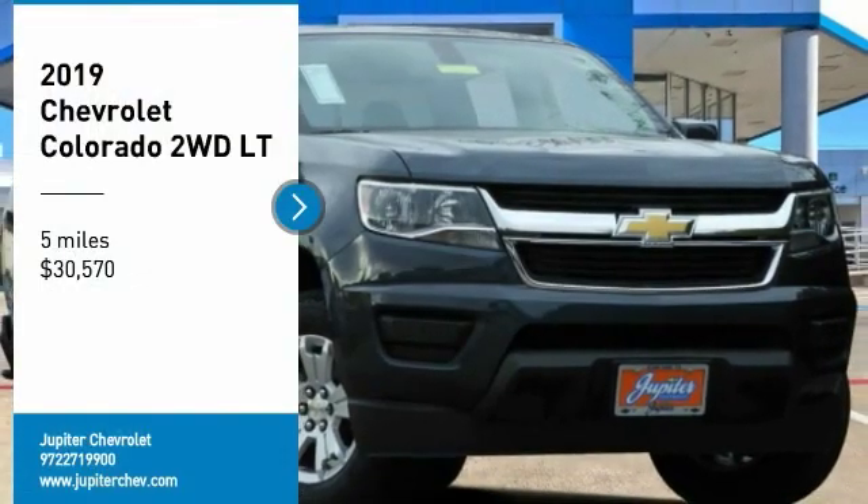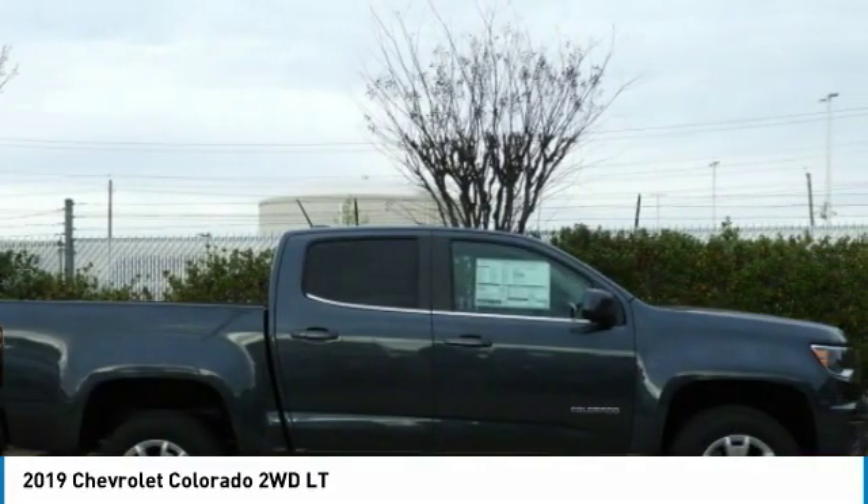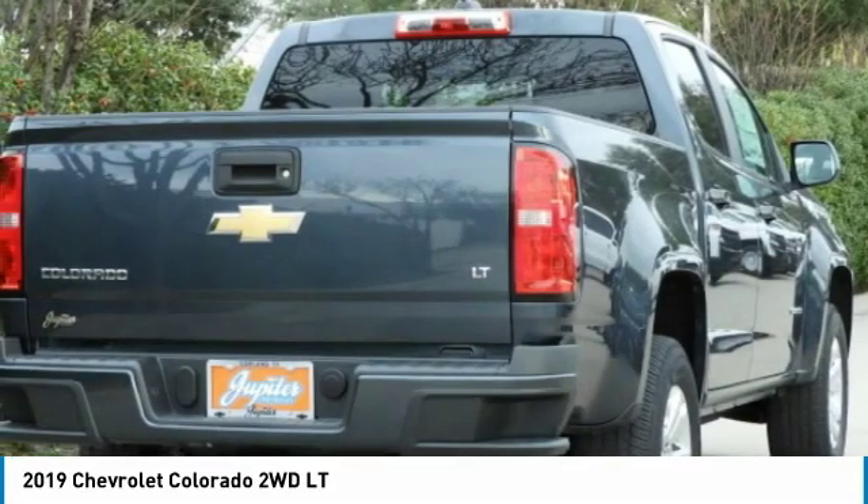Make a great choice today with the 2019 Colorado. Great hauling capability, powerful, rugged, and a great Chevy price.